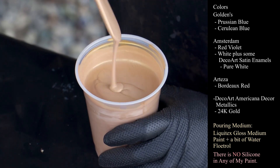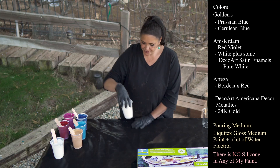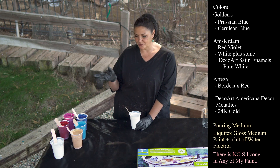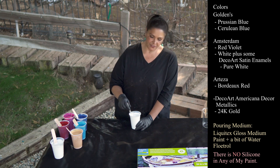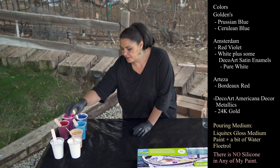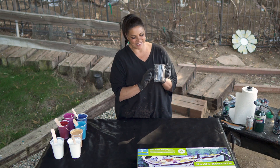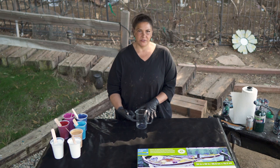This one is my favorite DecoArt Americana Decor Metallics in 24 karat gold. We also have here Amsterdam White with some Satin Enamels Pure White — so this is experimental. I was doing that great big schmear with the Amsterdam Lamp Black, which was awesome, so I kind of want to see what happens with the white. I figured since I'm already changing it up, why not add my Satin Enamels as well. I have two cups of that — one as a base coat background color, and one in my pour. That's a 24 by 30 inch canvas, so we need about 30 ounces of paint. I'm going to try to get to like 15 ounces and do it twice.